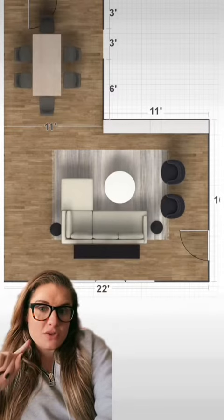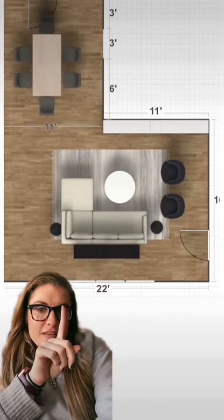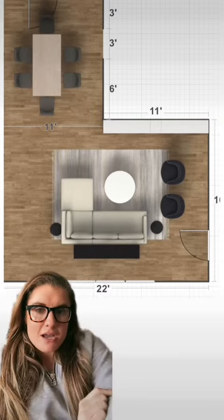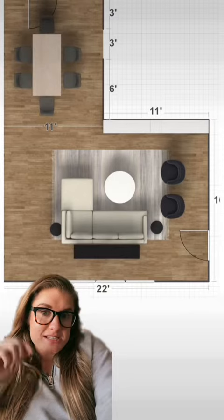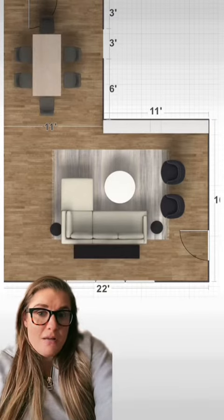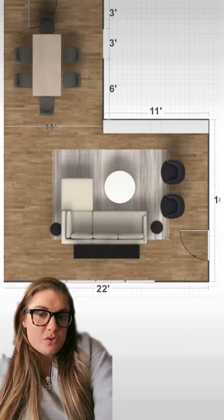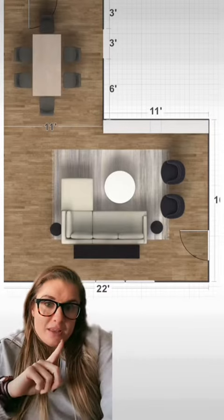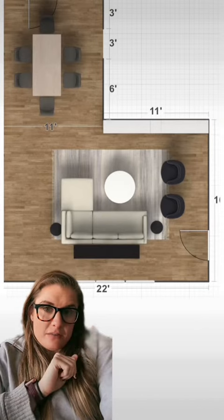Here is option two for this floor plan. The only thing that's a little different is that the TV is going to be on that far wall - the one that says 11 on it - and the sofa is not going to be centered in front of it. But I think this looks really good as well; it sort of moves everything a little more to the middle of the room.